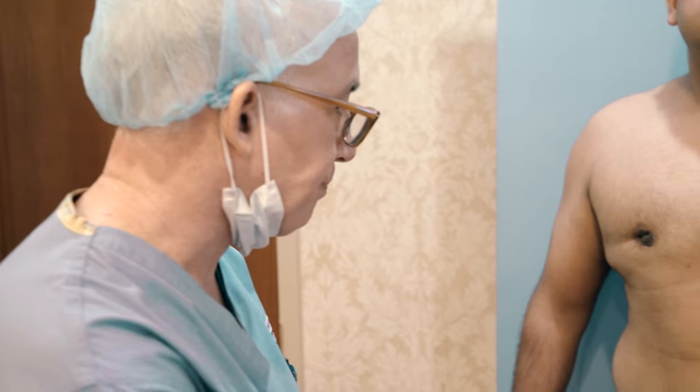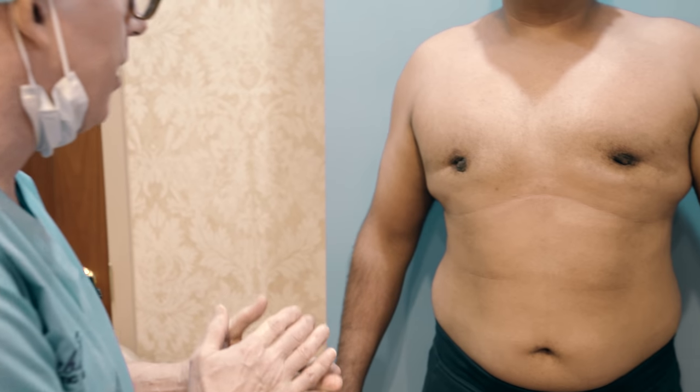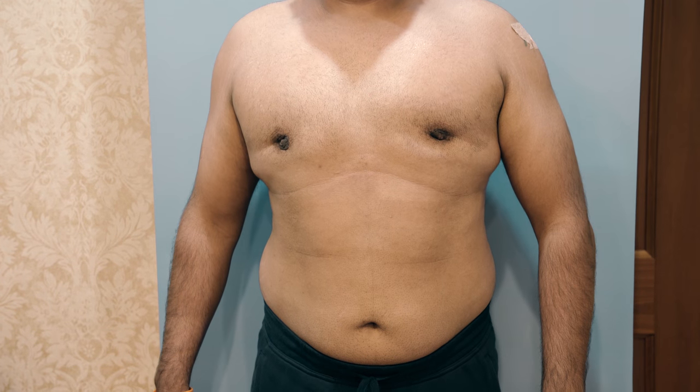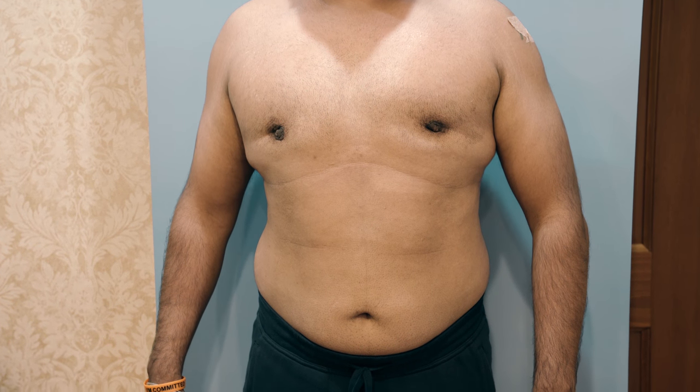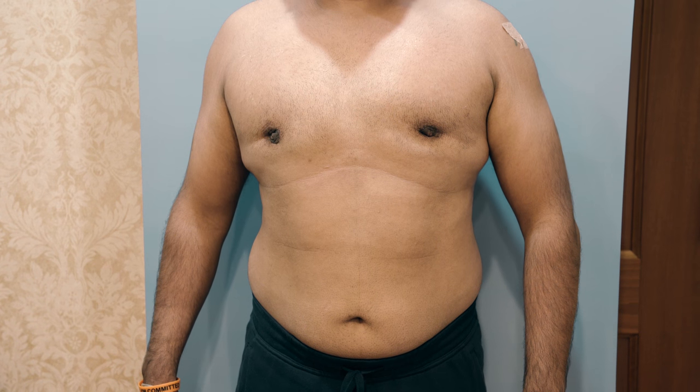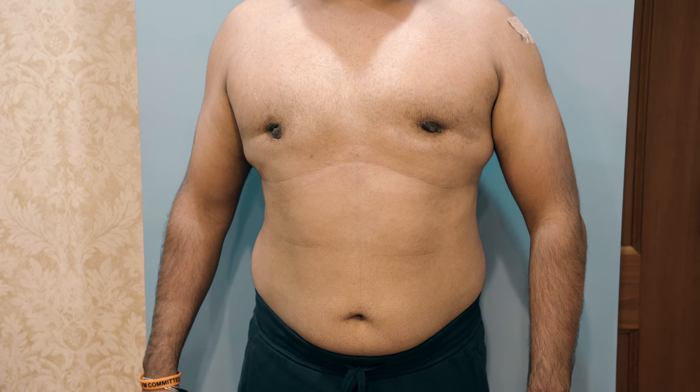Once again, this is Dr. Jonathan Liebowitz at the Long Island Gynecomastia Center, Long Island Vaser Lipo Center. This gentleman comes from out of state, and he had gynecomastia surgery done before in the Philadelphia area — not by me, by somebody else in the Philadelphia area.